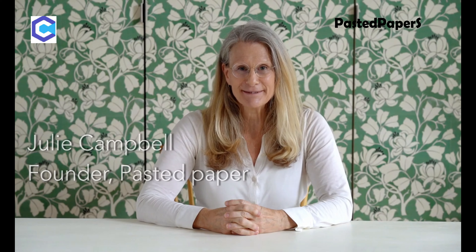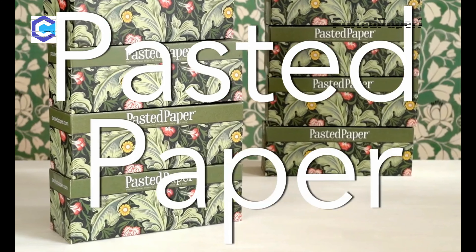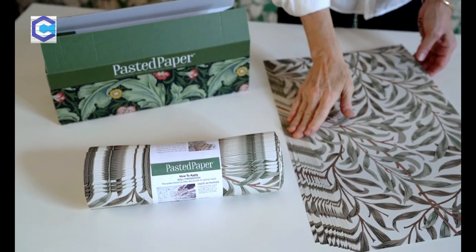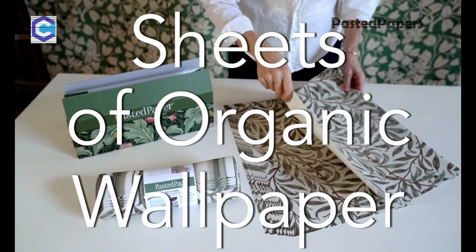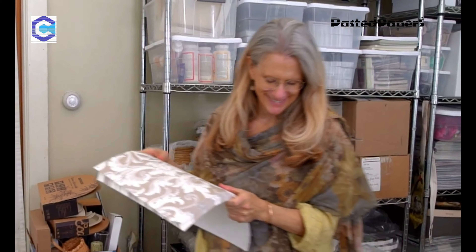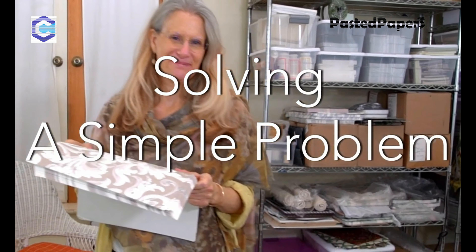Hi, I'm Julie Campbell, inventor of home decor products and a lover of pattern and color. I've spent the last two years inventing a new product that is rethinking wallpaper. It's called Pasted Paper. It's simply sheets of organic wallpaper that are easy to remove. My mission with all the products I develop is to solve a simple problem — and of course, Pasted Paper does just that.